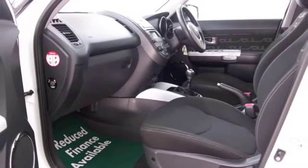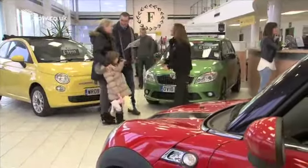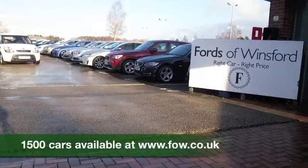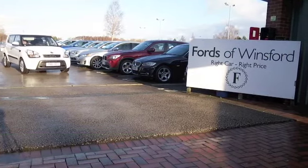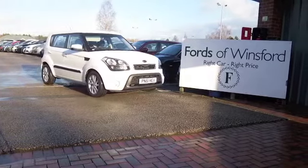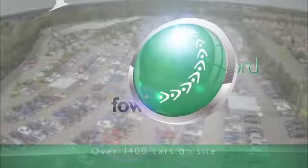With over 1,500 cars on our super site, when you come to Sears you might be a bit spoilt for choice, but who knows, maybe this is the car that's going to make its way home with you. Come and find out, bring your licence with you, have a test drive with no obligation, and discover this great car for yourself at Fords of Winsford.